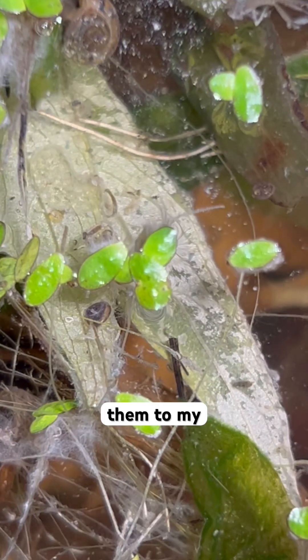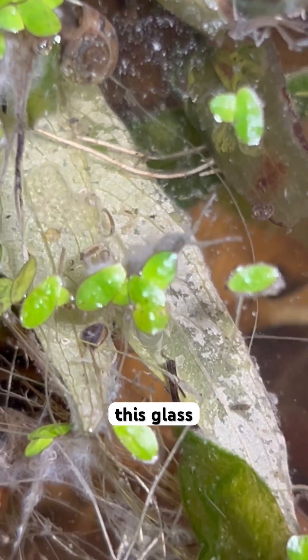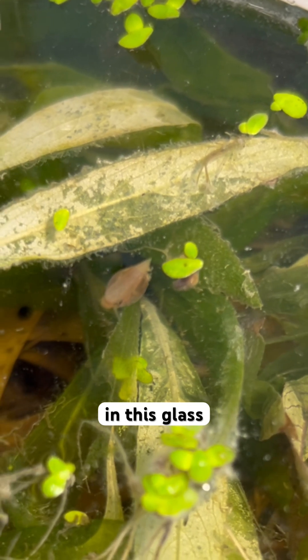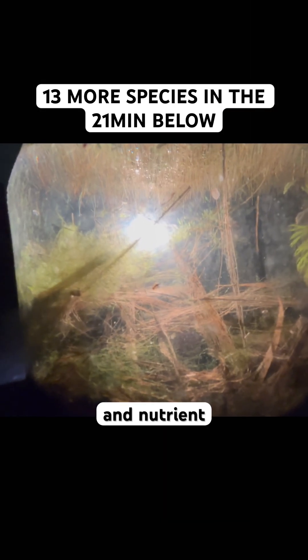I introduced them to my SCUT project seven or eight months ago. In this class, nothing really survived except for bladder snails. This is the only larger animal that survived, although there's almost nothing in there — very low oxygen, highly nutrient-rich and nutrient-dense, with no artificial light or anything. These guys, they are super hardy.